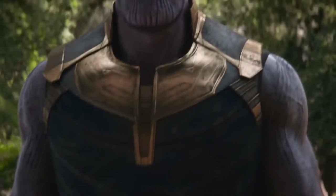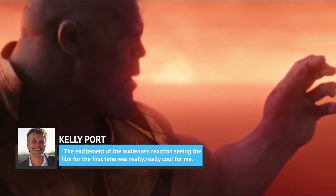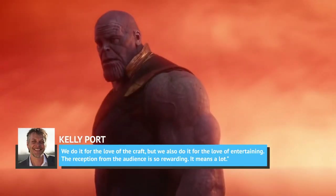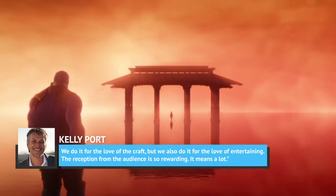The years of work paid off with Infinity War's debut. During an interview after the movie's release, Porte said, 'The excitement of the audience's reaction seeing the film for the first time was really, really cool for me. We do it for the love of the craft, but we also do it for the love of entertaining. The reception from the audience is so rewarding. It means a lot.'